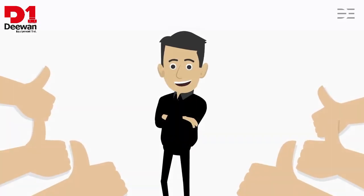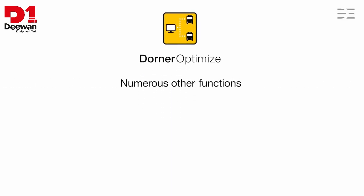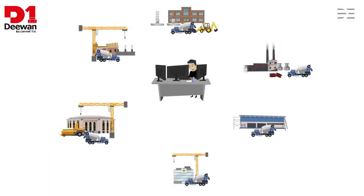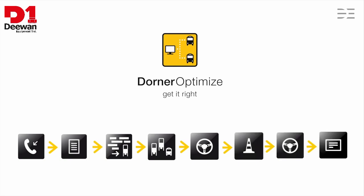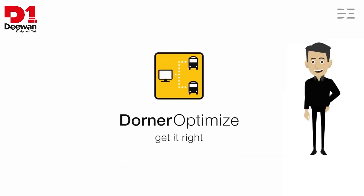This is not all. Dorna Optimize offers numerous other functions, for example cost-optimized order planning, monitoring of the driving time, automatic status acquisition via GPS tracking, straightforward integration of telephone systems, the possibility of recording calls, and much more. You do not just have your fleet under control, but also your costs. From the order to delivery note administration, Dorna Optimize monitors, supports and optimizes. Get it right with Dorna Optimize.